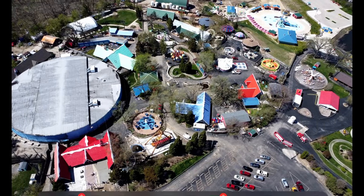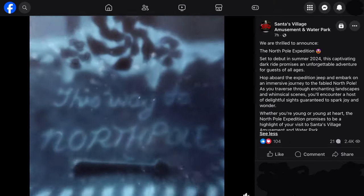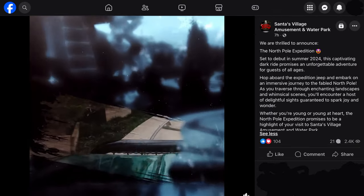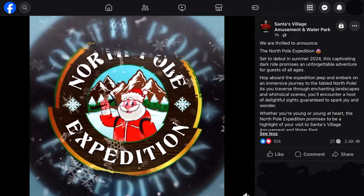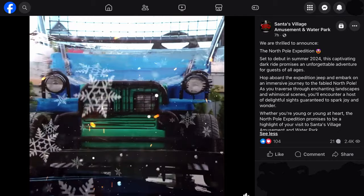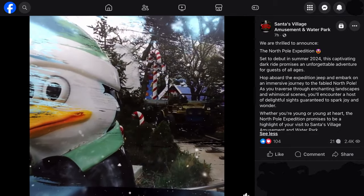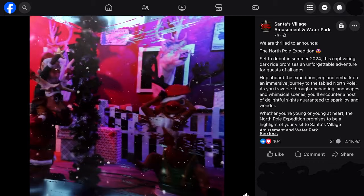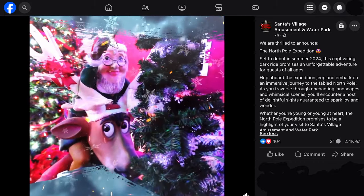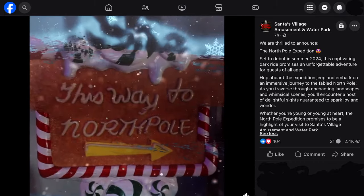Moving on to the next big thing, the park actually announced this morning a new dark ride — the North Pole Expedition. It is a tracked indoor/outdoor dark ride. It uses an old ride system from a defunct park that they bought a few years back, and then it is themed in-house.